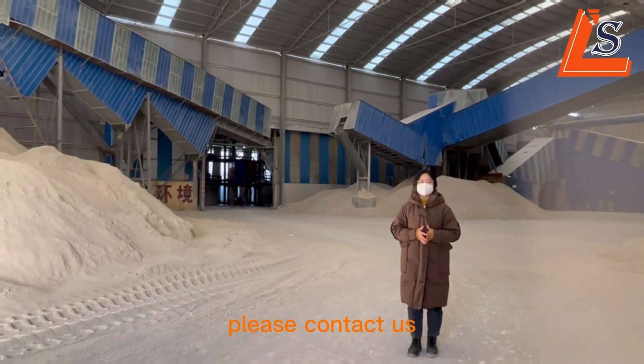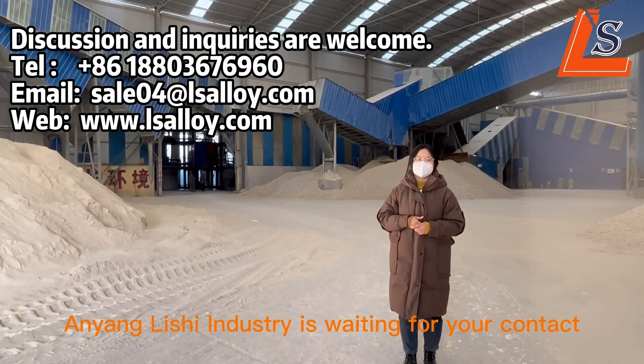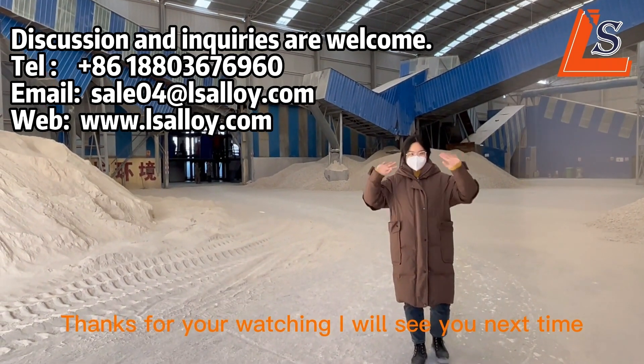If you have any questions, please contact us without hesitation. We are waiting for your contact. Thanks for watching. I will see you next time. Bye.